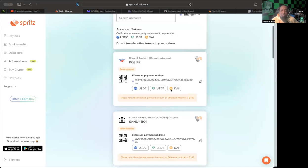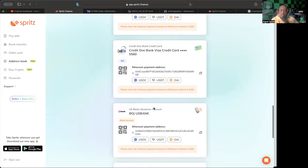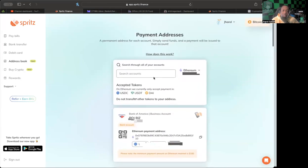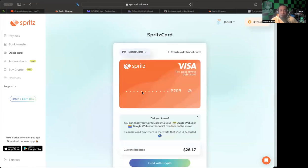Please note the minimum payment amount on Ethereum mainnet is $100. All the different bills and bank accounts I have are now linked to an Ethereum payment address, so all I have to do is copy that payment address and make it happen — that's all there is to it.